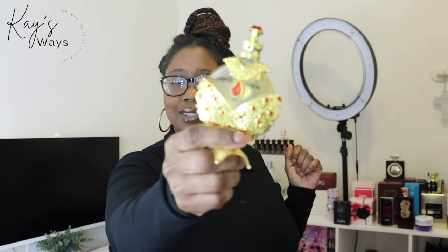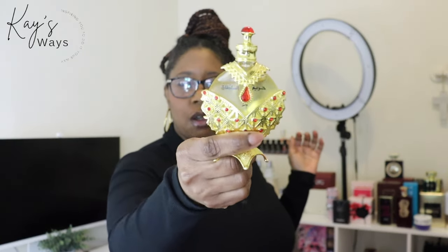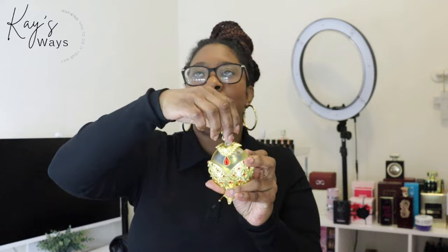The Harim El Sultan — I may be saying it wrong — I know y'all have seen this bottle all up and down your timelines, whether on Instagram, Facebook, or TikTok. Everybody talks about this scent, and for good reason. This right here is just a nice, potent little oil.